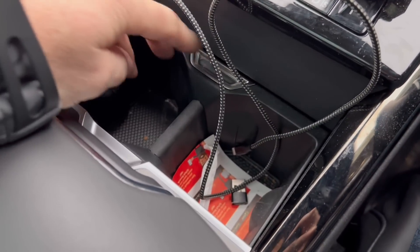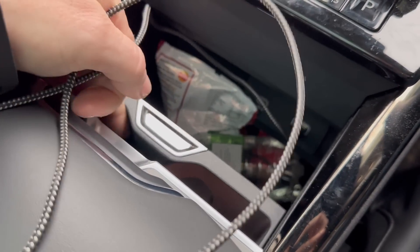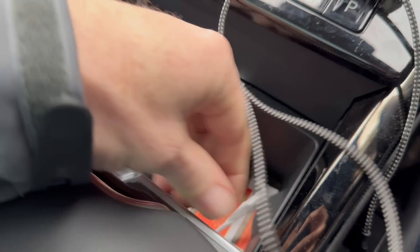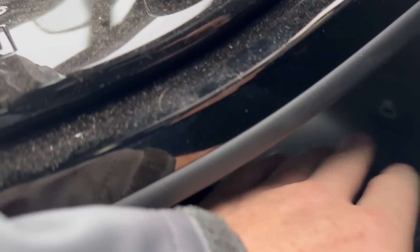There are cubby holes — one here and another one underneath. Unfortunately the USB charge cable is under it, so you can't really shut them properly because the cable has to come out, unless you plug into the one under there — which is no use to anyone because you can't even see it when you're driving.